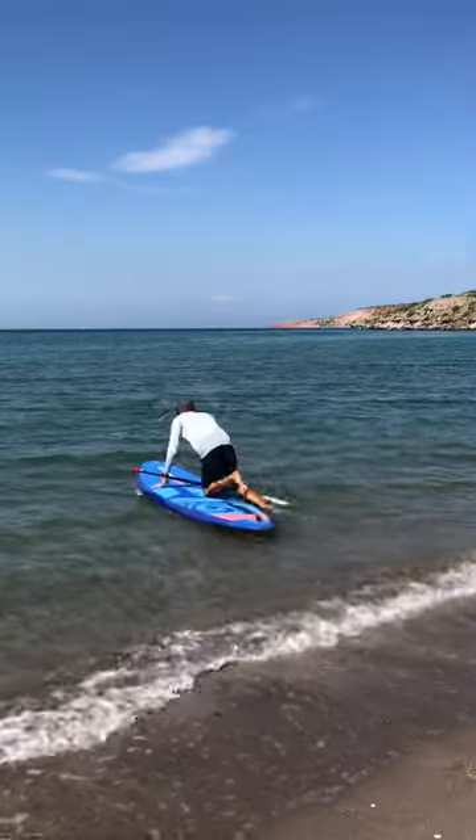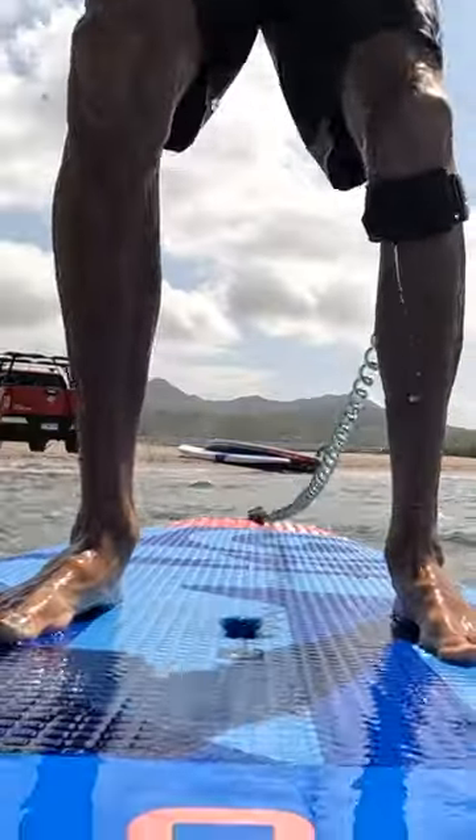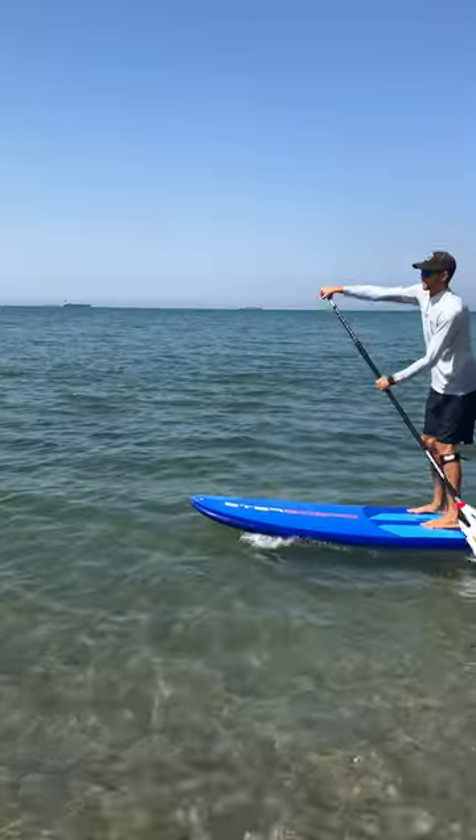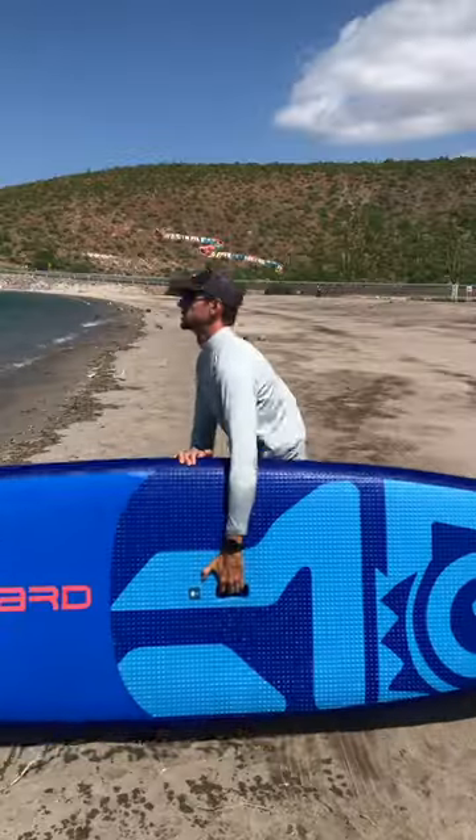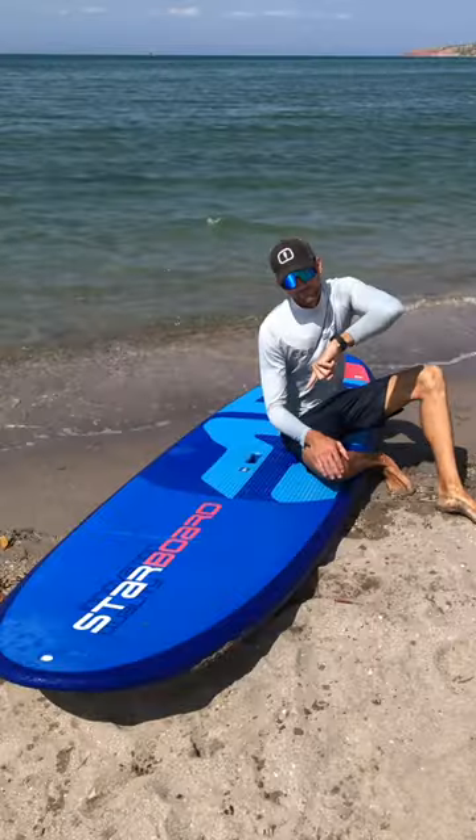For first-time paddlers, this board is incredibly user-friendly to learn on, as it provides you with a stable surface to allow you to focus on learning the basic techniques. This is not the fastest or lightest board, but if you're someone who struggles with balance, then this is the board for you.